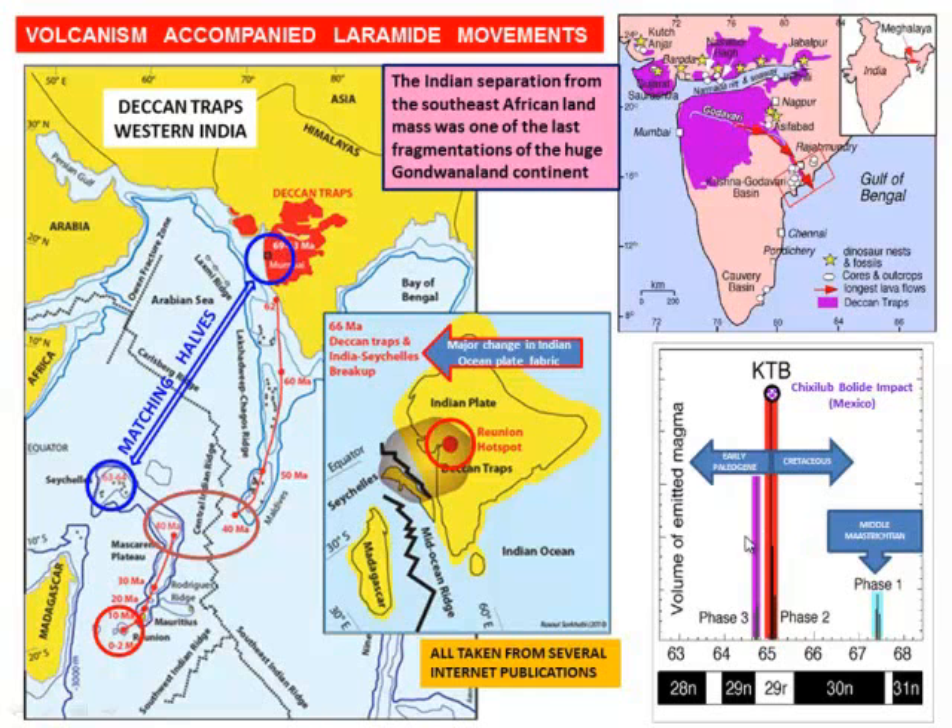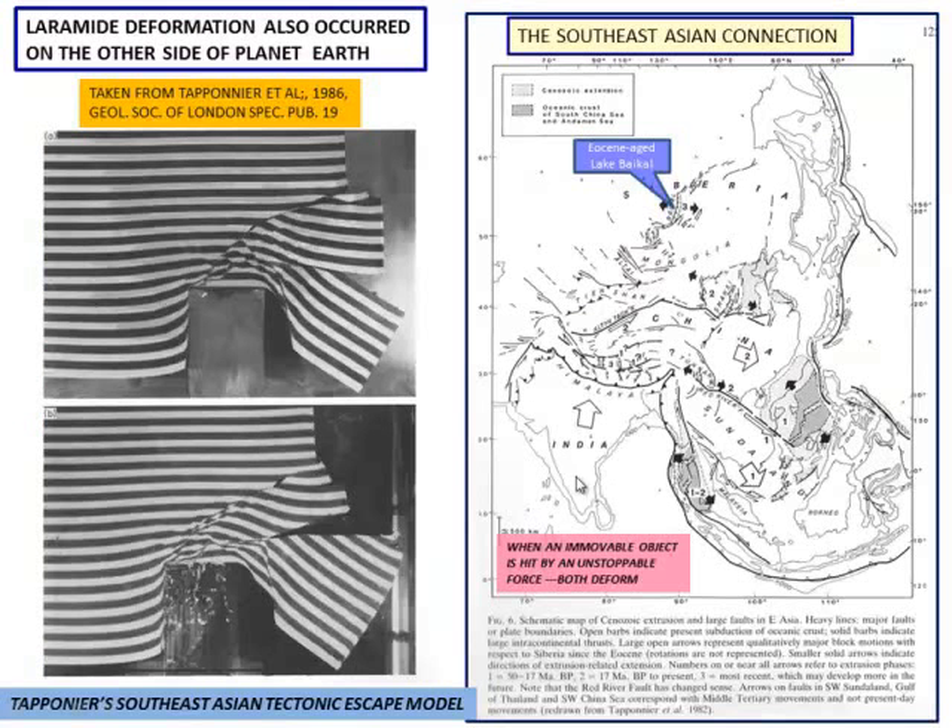Now looking at how this relates to the bolide impact. People say dinosaurs were all killed by the bolide impact. What you find is dinosaurs started getting stressed about 67.5 million years ago, but look at the Deccan Trap extrusions here — this was a complicating factor. I'm sure the bolide was the nail that got driven into the coffin and nailed it shut, but you had a lot of stuff going on — a lot of CO2 coming into the atmosphere. This is actually a very good paper written by Tapponnier, 1986 out of the Geological Society of London.